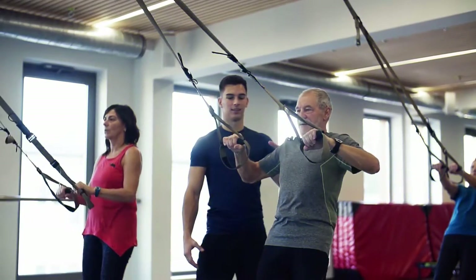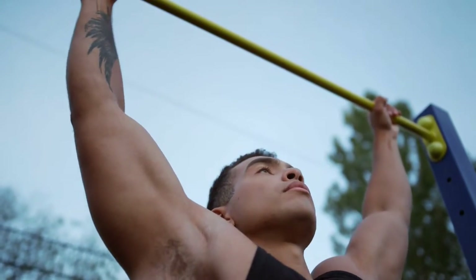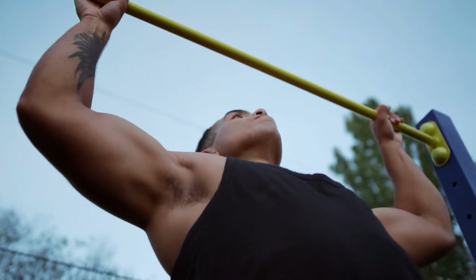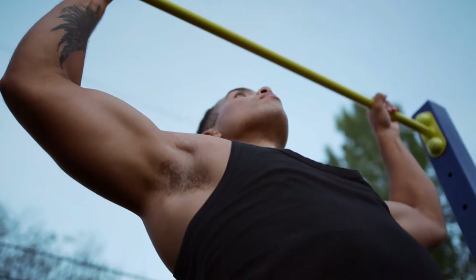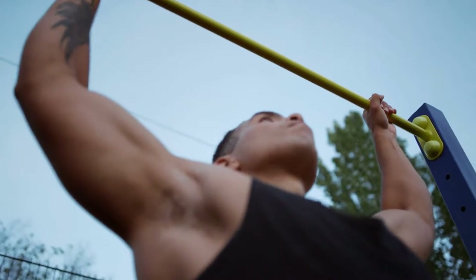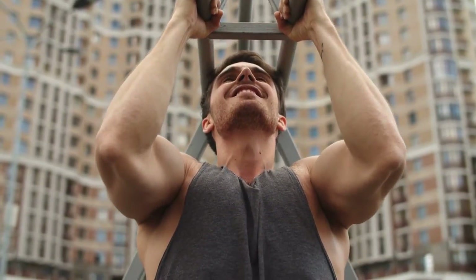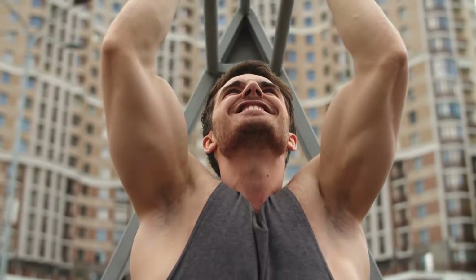You will also need a TRX trainer to complete this. Take a TRX grip to complete a TRX pull-up. Put your body upwards using your back and arms, keeping your legs shoulder-width apart. Try to get your chest at the same level as the handles, but don't worry if you don't succeed the first time — all it takes is some practice. After that, maintain your body in that posture for a second before lowering your body and repeating the process.